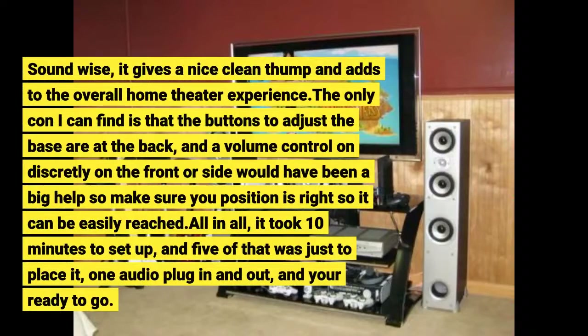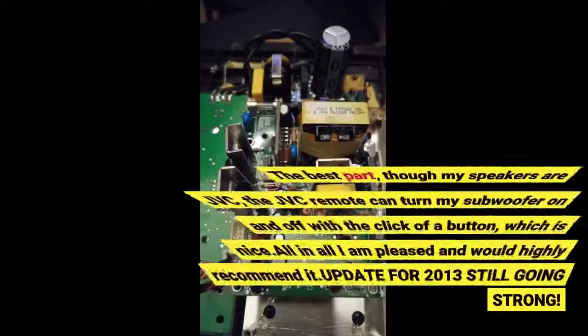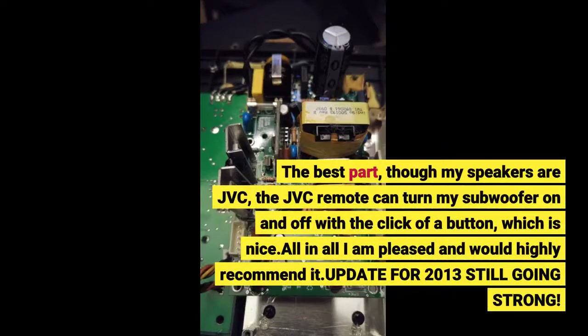The only con I can find is that the buttons to adjust the bass are at the back, and a volume control placed discreetly on the front or side would have been a big help, so make sure you position it right. The best part — though my speakers are JVC — the JVC remote can turn my subwoofer on and off with the click of a button, which is nice.